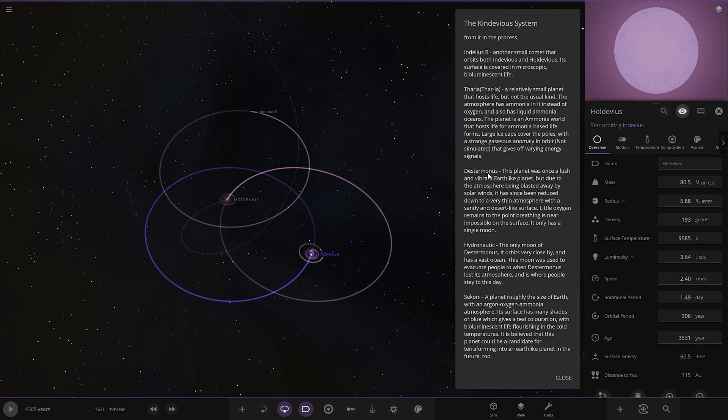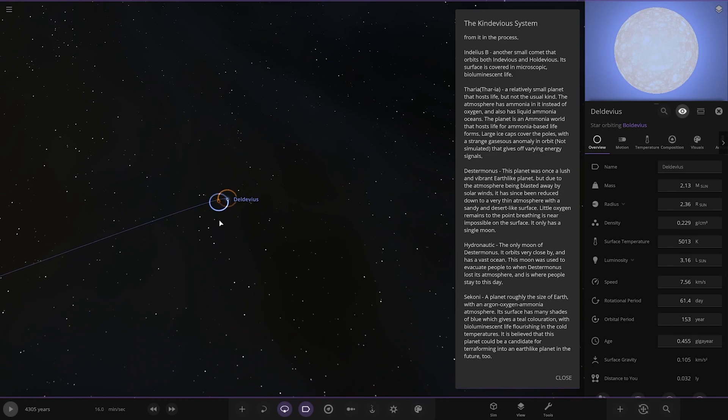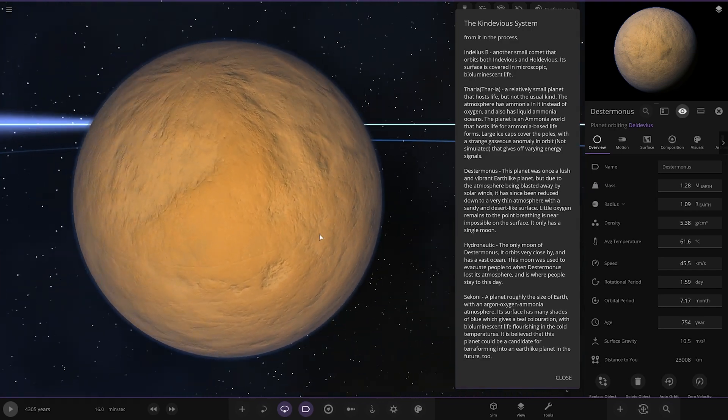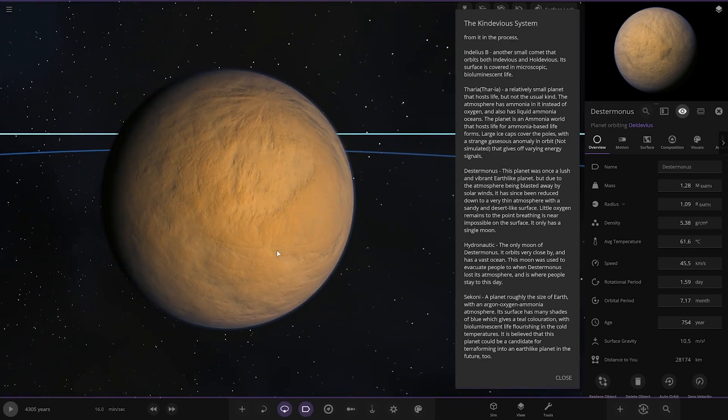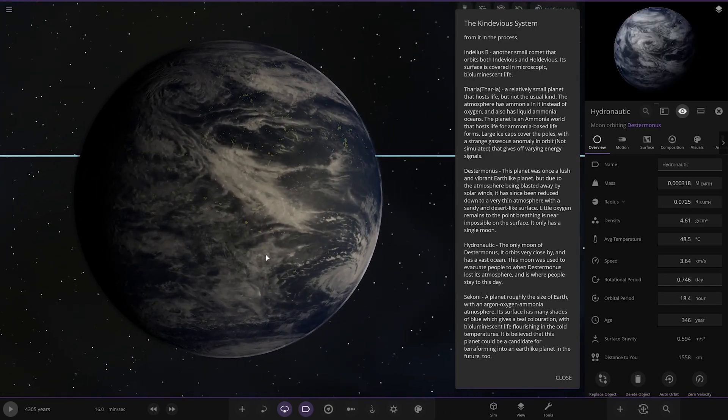Now we're heading to Destin-Monus, around the ultra-faraway star. This planet was once a lush and vibrant Earth-like planet, but due to the atmosphere being blasted away by solar winds it has been reduced to a very thin atmosphere with a sandy, desert-like surface. Little ocean remains and breathing is near impossible. It's over a light year away from the other planets in this system — not good.